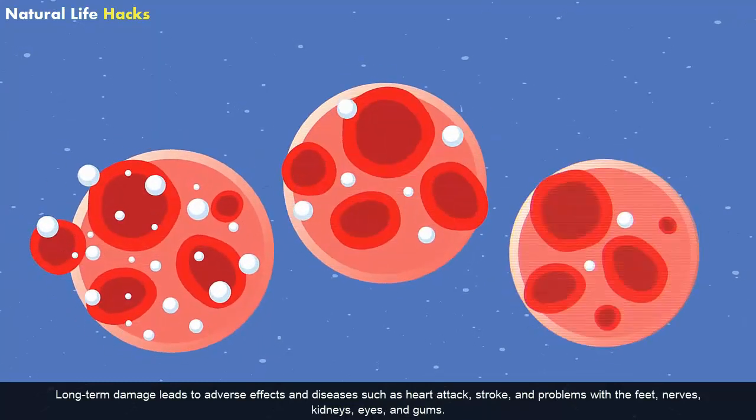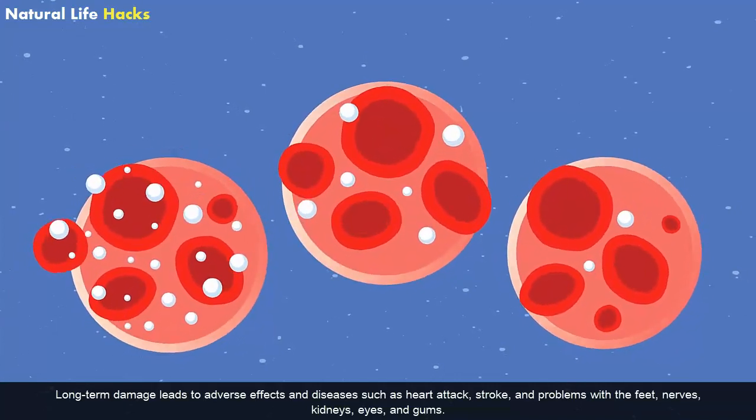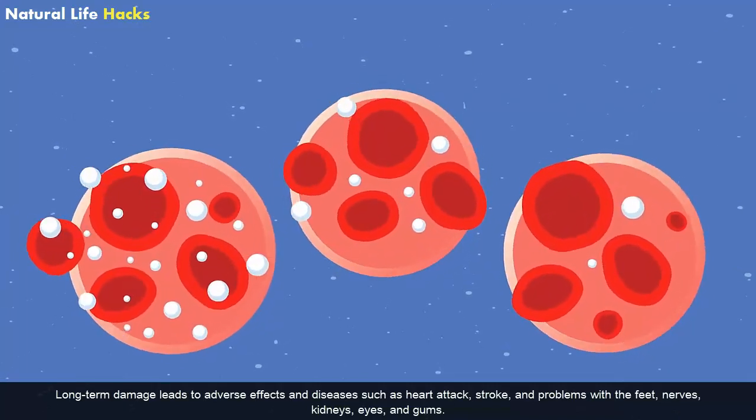Long-term damage leads to adverse effects and diseases such as heart attacks, stroke, and problems with the feet, nerves, kidneys, eyes, and gums.